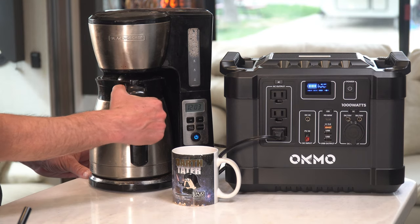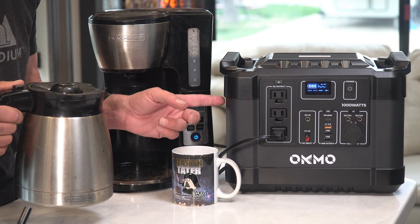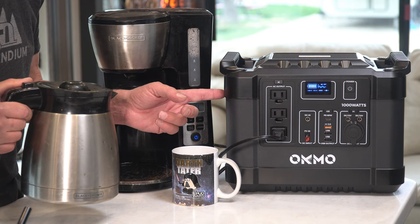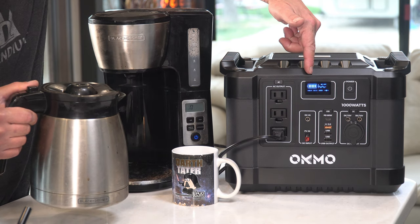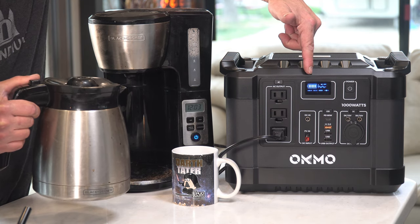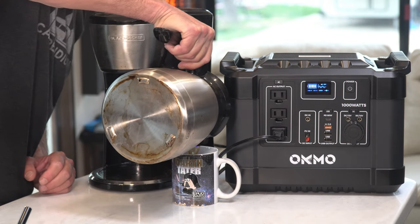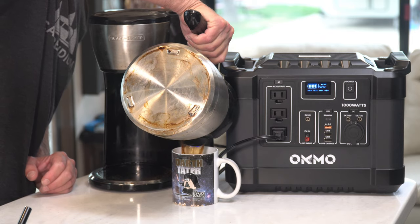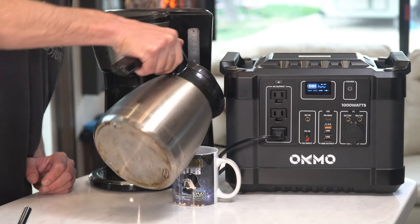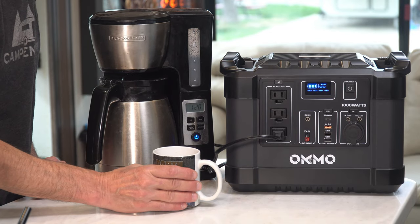Okay, so now the pot of coffee is done. You can hear the cooling fan has kicked on because that was a large load for this to handle, but you can also see it hasn't put any dent in our battery meter whatsoever. And there's our pot of coffee made entirely from the G1000 power station.